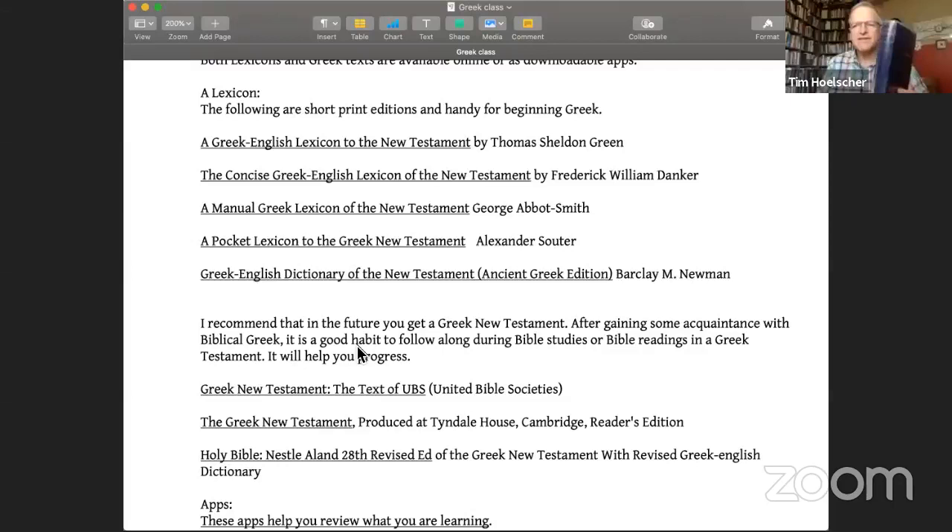This is actually my favorite lexicon — my go-to when I'm in the office. This is G. Abbott Smith — I believe his first name was George, but everybody calls him G. Abbott Smith. This was printed in 1921, while the Green one was done back in the 1800s. This one is a little bit more in-depth than the previous one. You can still acquire new copies of this.